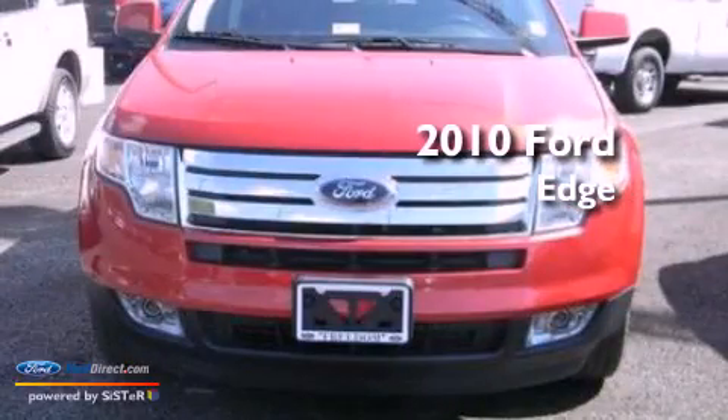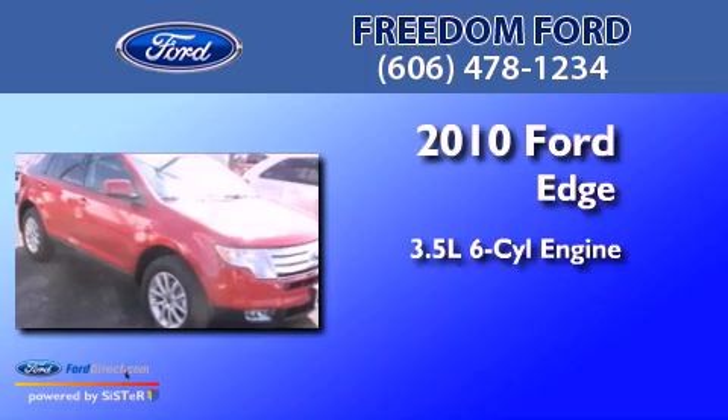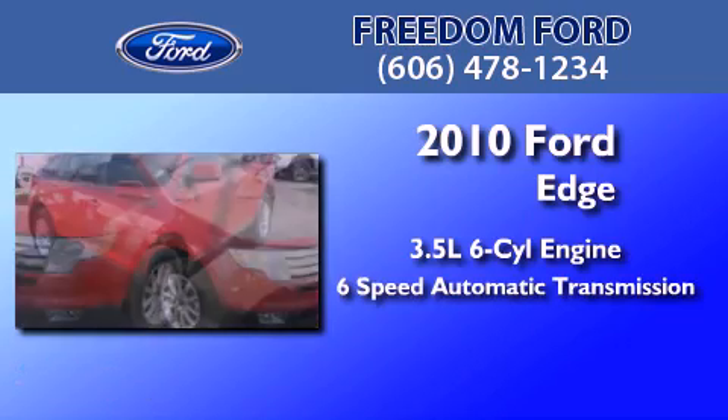This is a 2010 Ford Edge. It has a 3.5-liter six-cylinder engine and a six-speed automatic transmission.